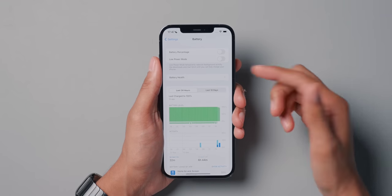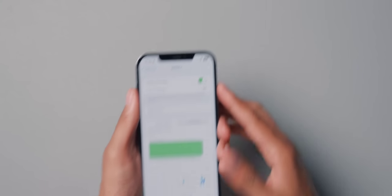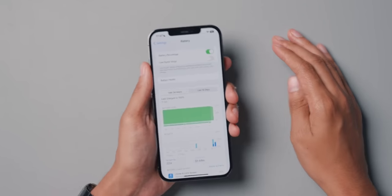Finally, we can add the battery percentage back to the battery icon in the status bar. You go to Settings, Battery, Battery Percentage, and you now get the percentage displayed on the phone. I don't know why it ever went away, but it's nice to see it back — you can now always see your battery percentage without having to go into Control Center or swipe anything.